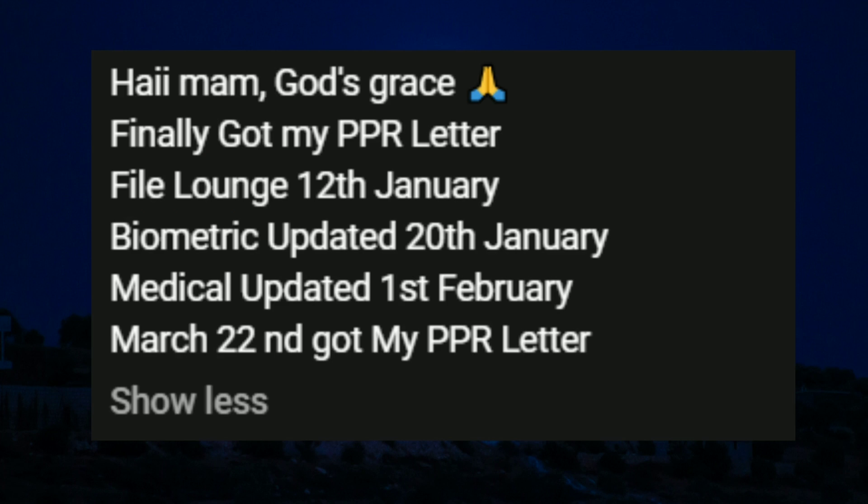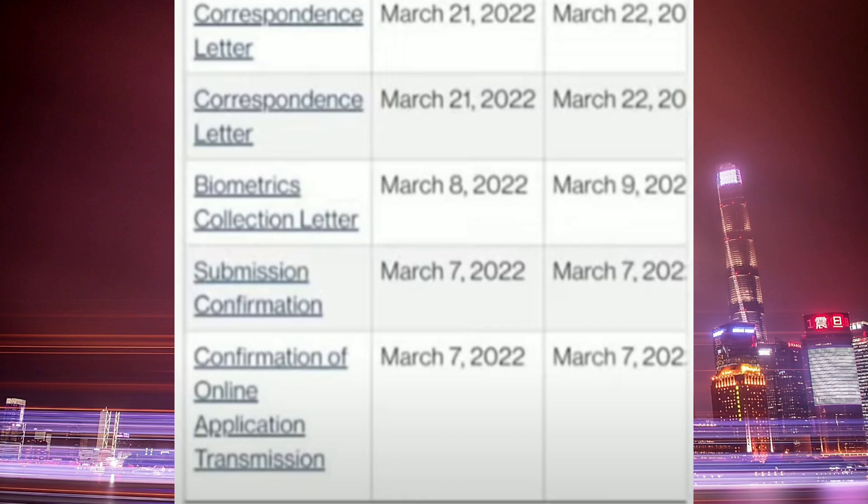In this next file, the file launch date is also 12th of January, biometrics was updated on 20th of January, and the medical was updated on 1st of February, and received the PPR yesterday March 22nd. Congratulations!